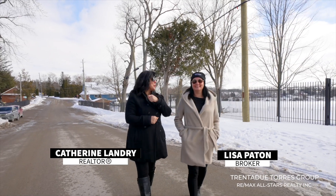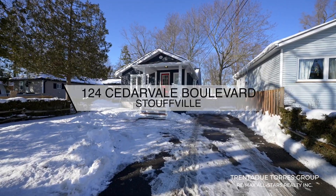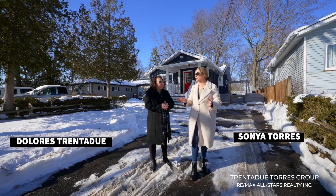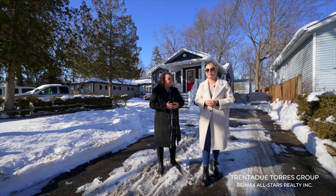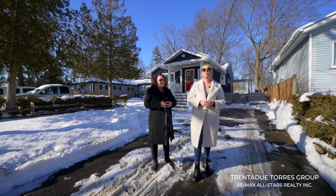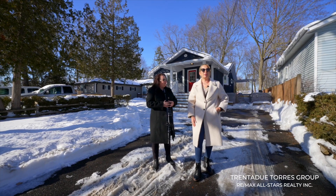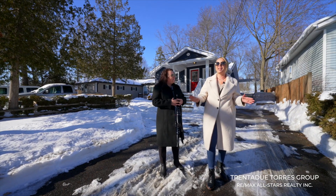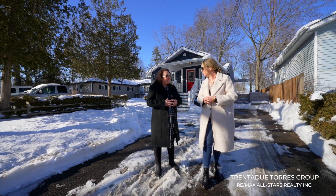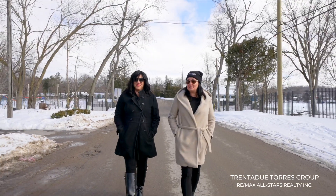We are back and so happy to be here. Welcome to 124 Cedar Veil Boulevard — this absolutely adorable two-plus-one bedroom bungalow sits on a generous 40 by 150 foot fenced lot, featuring a full-height finished basement, which is a rare find in this area. This home has been lovingly upgraded, modernized, and improved in all the right ways while still maintaining loads of original charm and character.